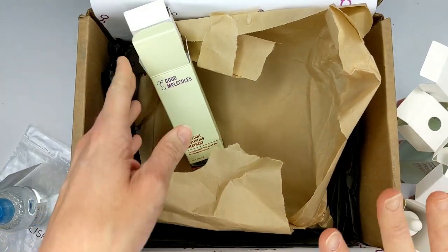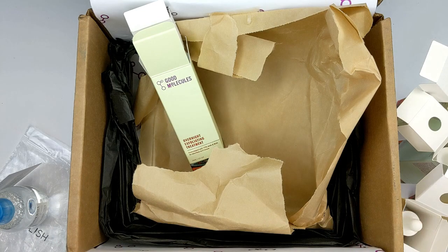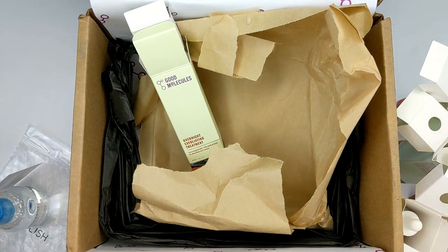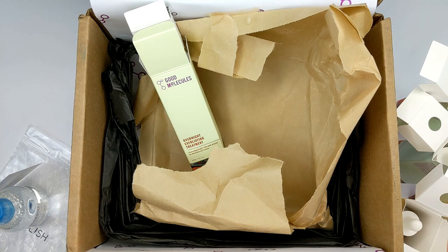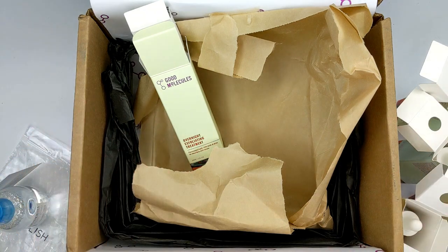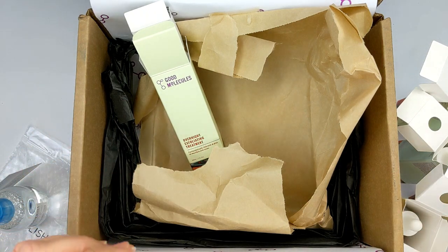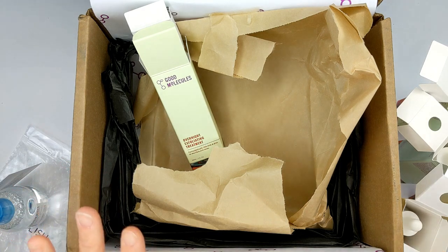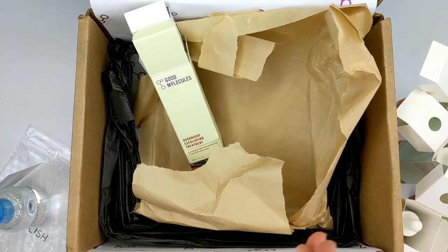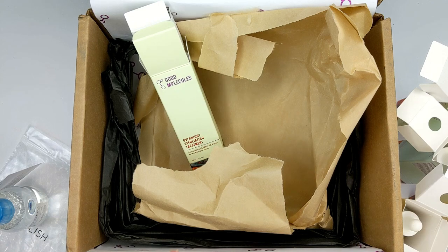That's everything I got from Good Molecules. My plan is to start using these today, and for the next 30 days only use these serums plus a basic cleanser and moisturizer with no anti-aging ingredients. I'll take a before picture today and an after picture after 30 days. To get five anti-aging serums for $42 is super affordable — I'm curious to see if they stack up to the more expensive ones I've been using, some over $100 for one serum. Look forward to that video in mid-June.